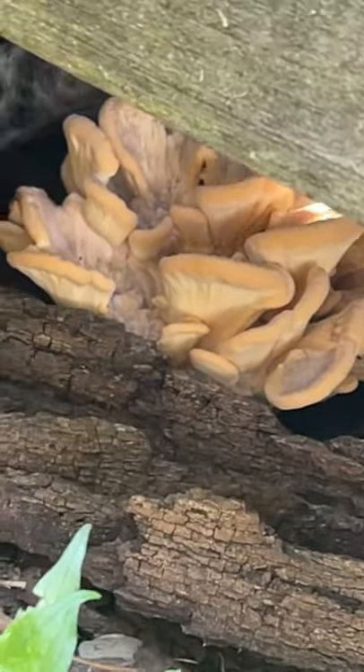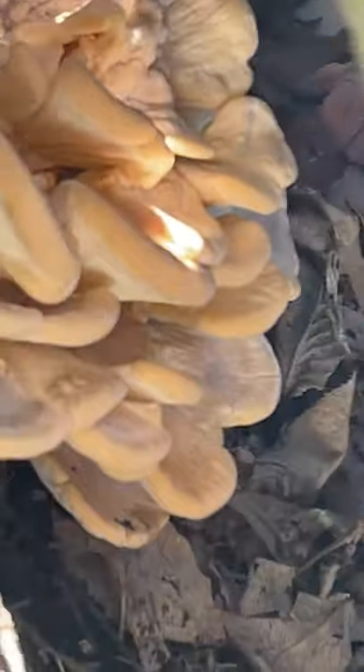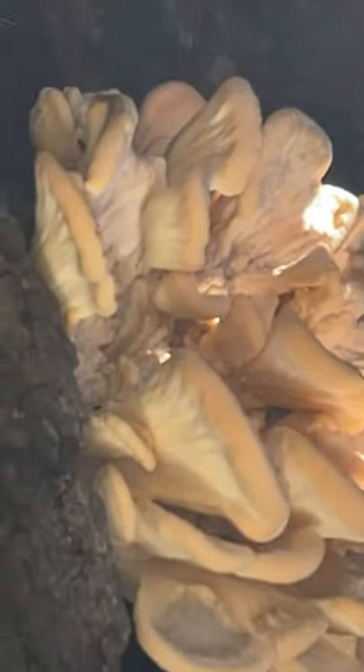Good morning or afternoon y'all. Remember I showed you the wild tree mushrooms up front not that long ago? Well, there's a new cluster there, but see this one down here — these are a different variety. Those look like oyster mushrooms, and they're growing underneath this deck, which is really neat. There's a lot of mycelium in this yard; I'm actually really impressed.